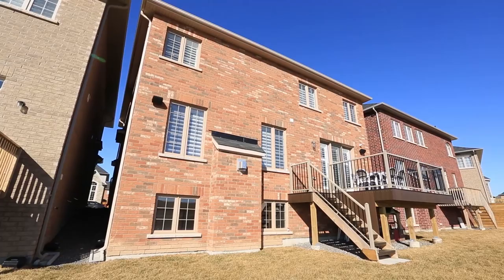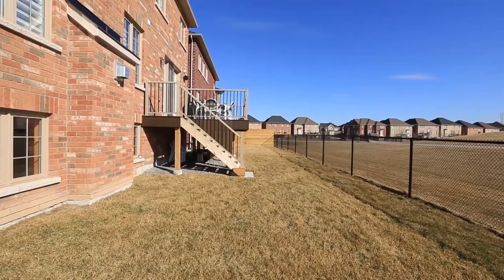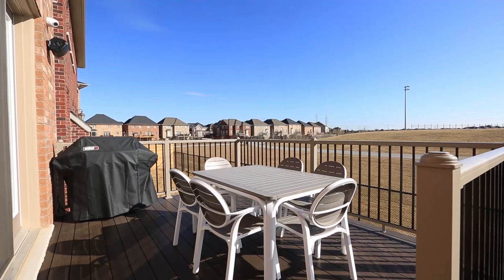No expense has been spared in this home, from the custom stucco and stone elevation, to the exterior camera and alarm system with tablet displays, exterior outdoor speakers and nicely manicured lawn with panoramic park setting views which will never become obstructed. Your dream home awaits.